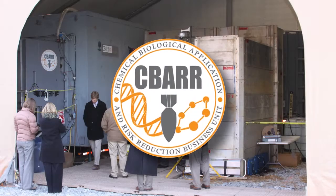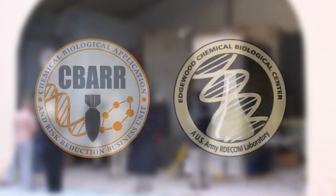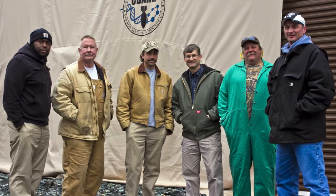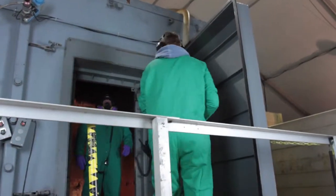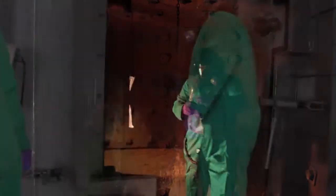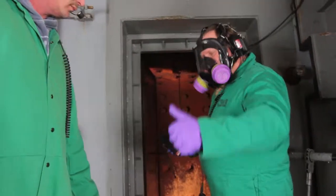The Chemical Biological Application and Risk Reduction Business Unit of the U.S. Army Edgewood Chemical Biological Center is routinely called upon to provide the safe destruction of explosive and non-explosive recovered conventional munitions. As a champion of safety and a recognized leader in demilitarization solutions, it is CBAR's responsibility to ensure destruction efforts across the nation are executed safely, securely, and in an environmentally sound manner.